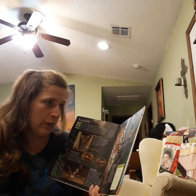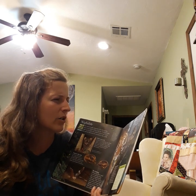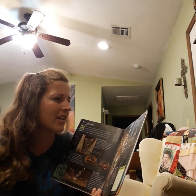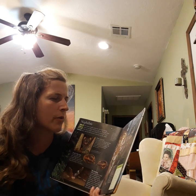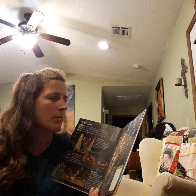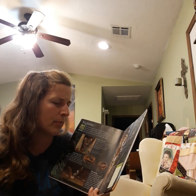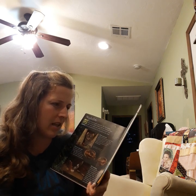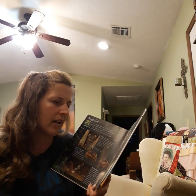Owl butterfly. The spot on this butterfly's wing fools nocturnal insect hunters in the dark — they think it is a beady owl's eye. Many small animals prefer to avoid owls rather than the wing of a juicy butterfly. Butterflies have four life stages: egg, caterpillar, pupa, then butterfly.